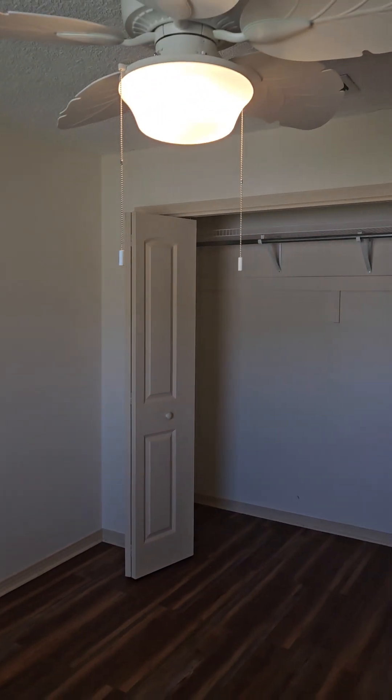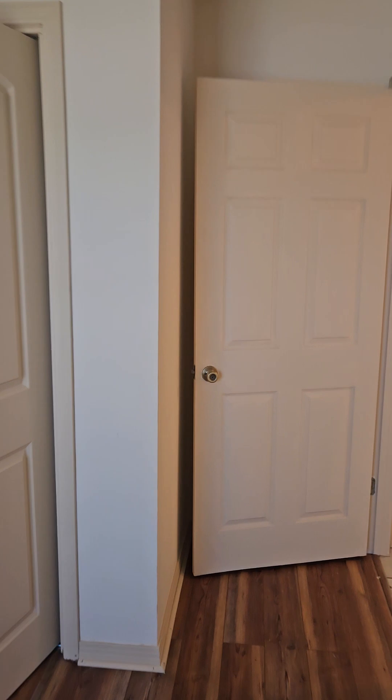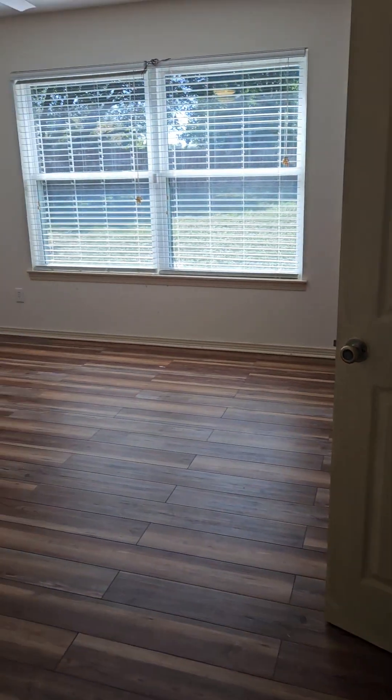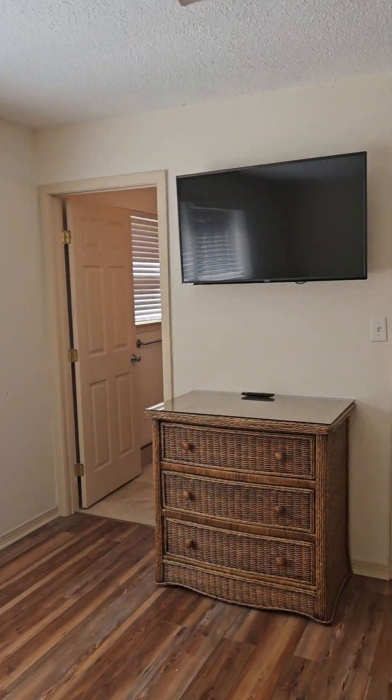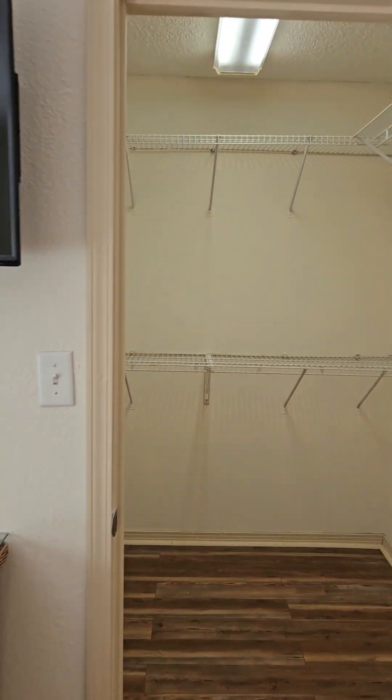I do have popcorn ceiling in here. Same nice flooring. This is a nice spacious room - you could definitely fit a king bed with room for an end table on either side. And a walk-in closet.